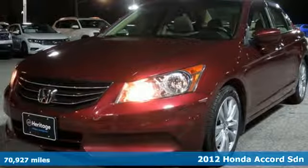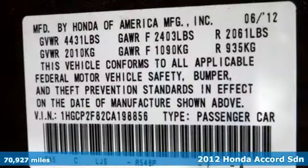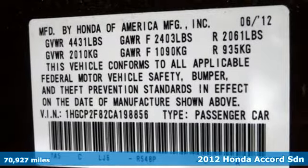It's a 2012 Honda Accord Sedan. It's Honda, so longevity comes standard.